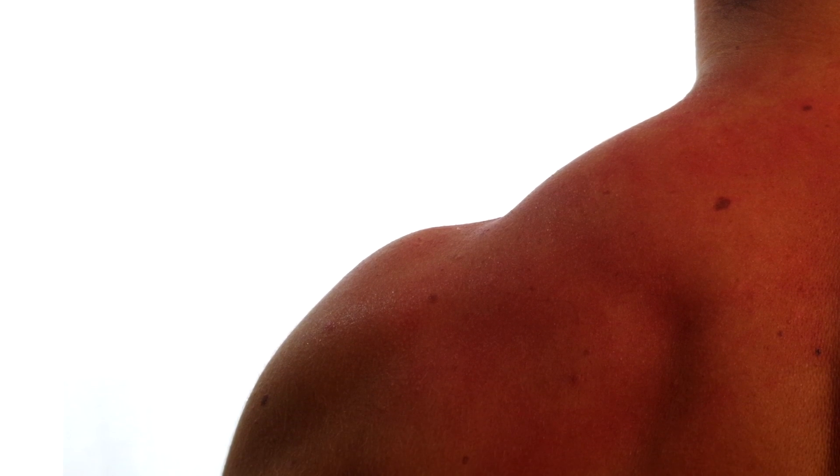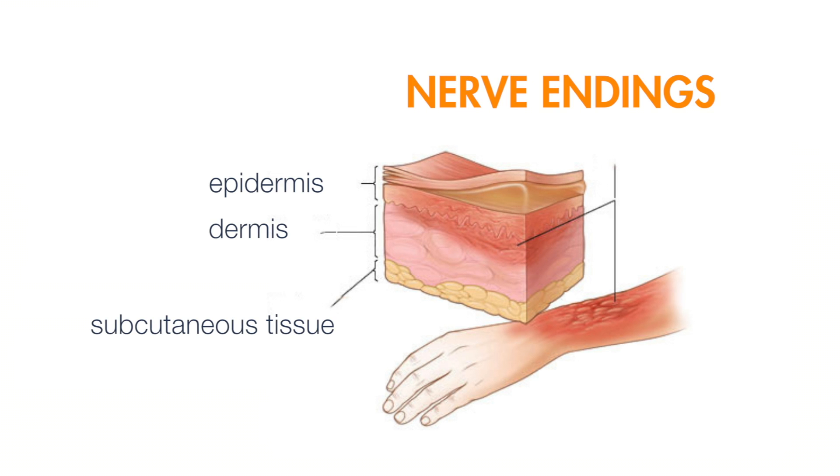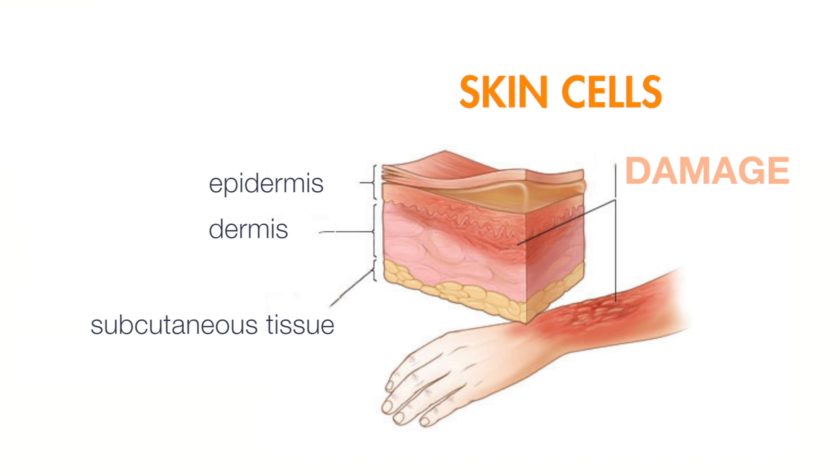One of the biggest problems with burns is, in fact, the way people treat them. The ointments and home remedies used can cause the burn to dry out. The heat continues to penetrate deeper into the lower layers of the skin. The tissue is heated to the point that many of the nerve endings and the skin cells are destroyed.